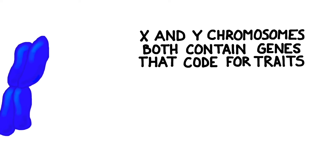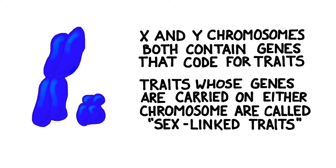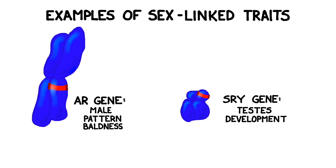The X and Y chromosomes both contain genes that help code for certain traits. Traits that are carried on either of these chromosomes are called sex-linked traits. For instance, the SRY gene on the Y chromosome codes for the development of the testes in males, and the AR gene on the X chromosome codes for male pattern baldness.